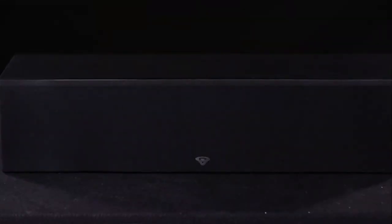Whether you're passionate about music, movies, or hosting a serious game night, the SL Series puts you in control of creating your dream setup. Each speaker comes in a classic-style black cabinet with a removable grill.